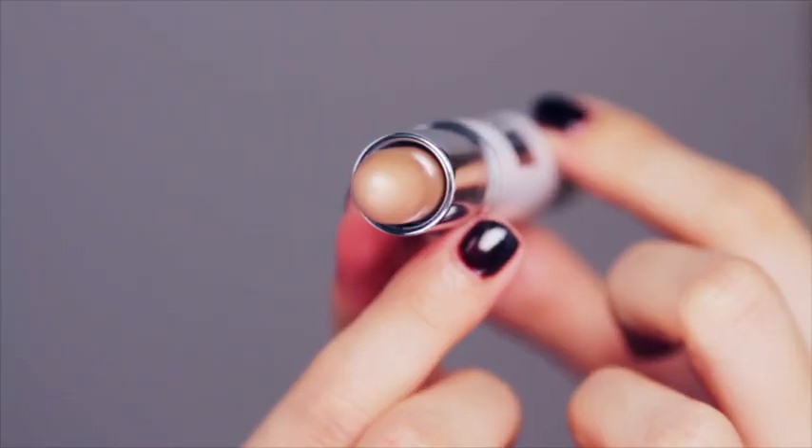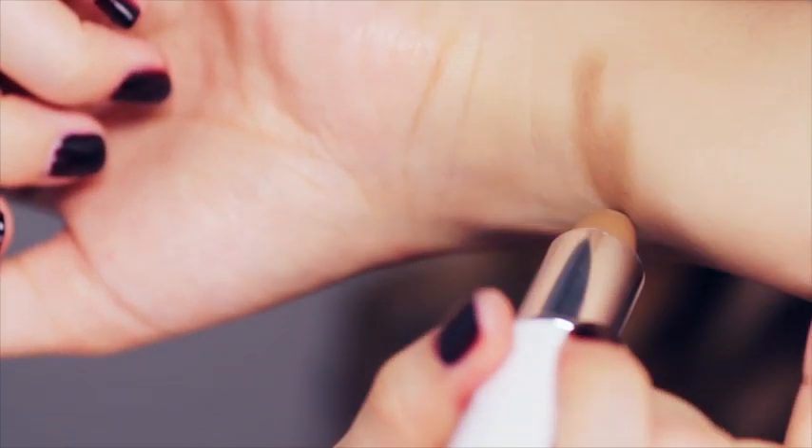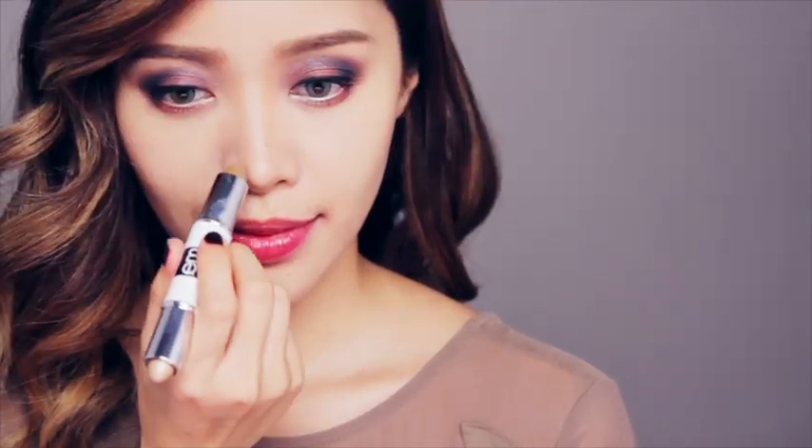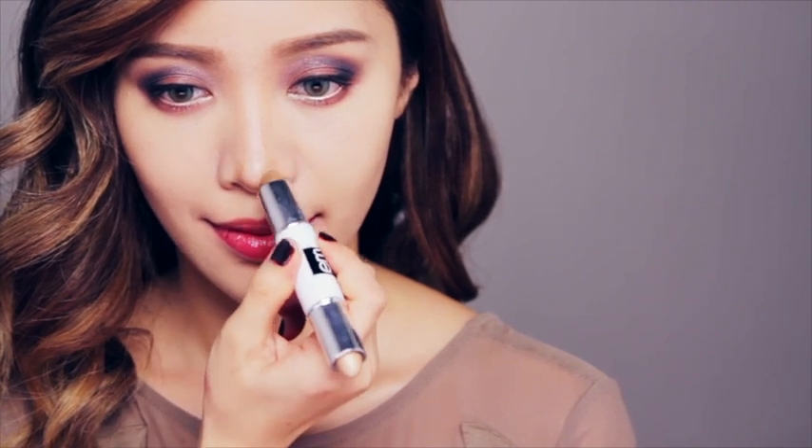To bring more definition to my face, I'm going to use my contouring and highlighting stick called Chiaroscuro, where one side is the contouring shade and the other side is the highlighter. With the contouring shade, draw two skinny lines down the sides of your nose and bring it back up towards your brows. Take your finger and blend the line to soften it. If you want to create the illusion of a lifted nose, shadow under the tip of your nose — think of it like creating the letter U — and blend. It's kind of like a nose job in seconds.